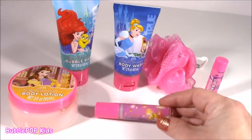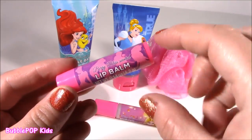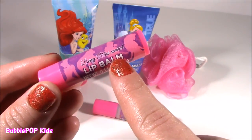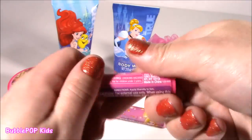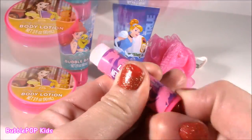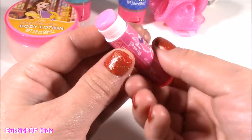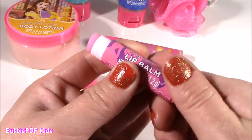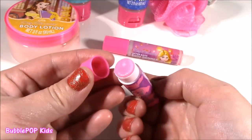And a Berry Bliss scented lip balm — I love this pink. It's got little pictures of the princesses: we get Ariel, Tiana, Pocahontas, and Cinderella. The balm itself doesn't have any shimmer — it's going to be completely clear, but it smells really good. It smells just like the lotion, just like the shimmer — almost like a creamy berry, like a berry ice cream.